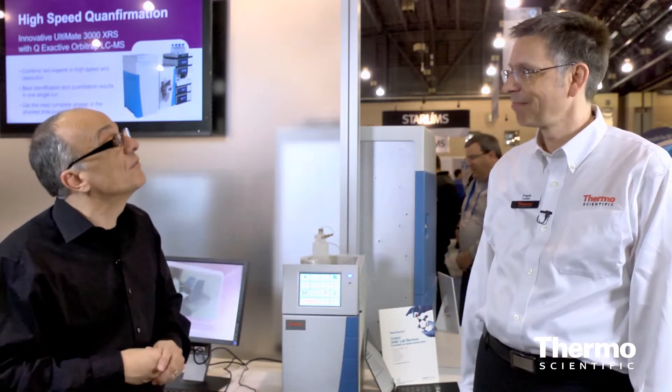We're here in the Thermo Scientific technology exhibit. Frank Hufler is an expert in ion chromatography and here at the show we have HPIC on display. This is our ICS-4000, a dedicated capillary ion chromatography system supporting high-pressure ion chromatography capabilities.